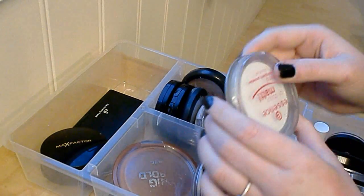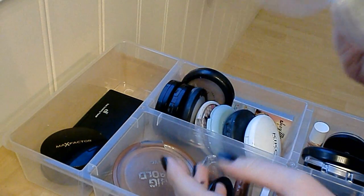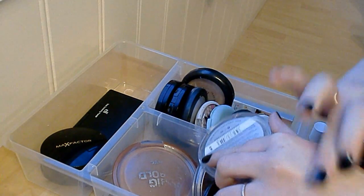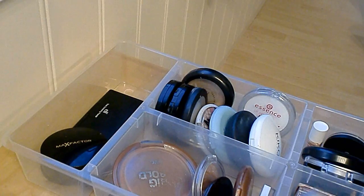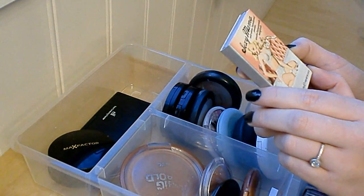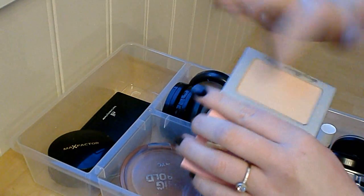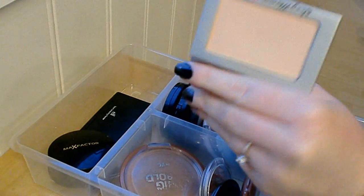Next is the Essence All About Matte Fixing Compact Powder. Last time I used it I didn't really like it that much, but I've heard people saying good things about it, so I'm gonna try it out and see. The last powder is the Sexy Mama Anti-Shine Translucent Powder from The Balm. I haven't used it that much but I like translucent powders that aren't completely white, and so far I really like it, so I'm gonna keep this one.